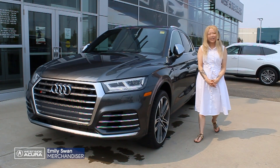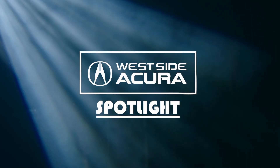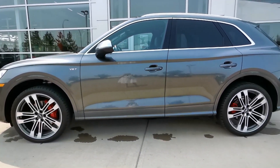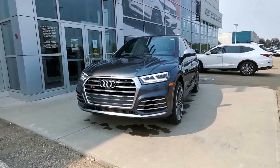I'm Emily with Westside Acura here to show you this month's pre-owned vehicle in the spotlight. The pick for July is this gorgeous 2018 Audi SQ5. It's grey on black and is the top-of-the-line Technique trim package.